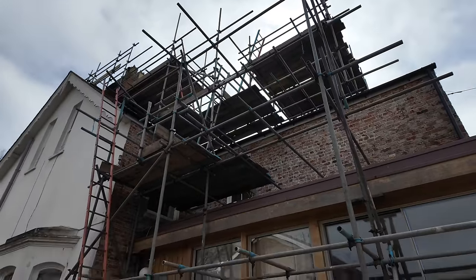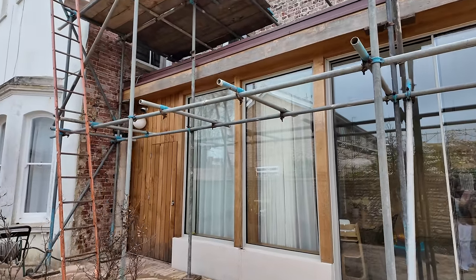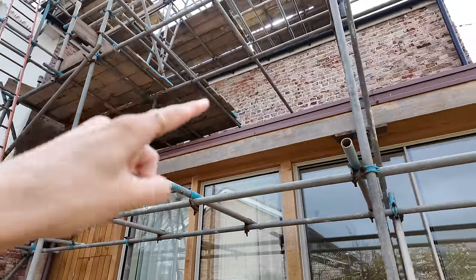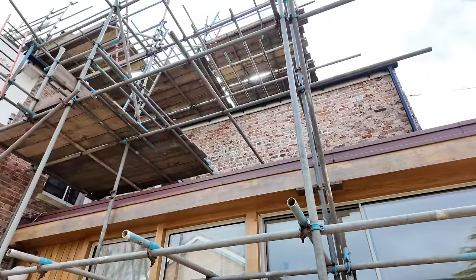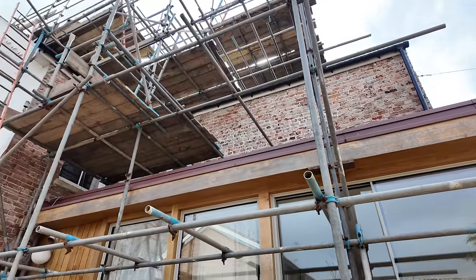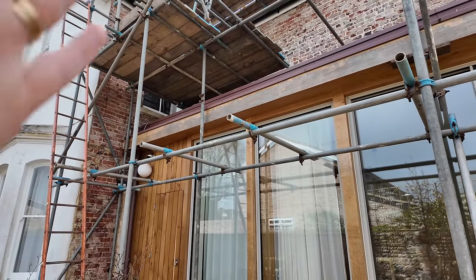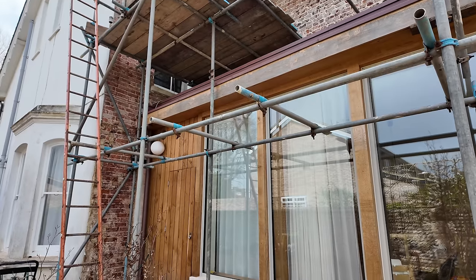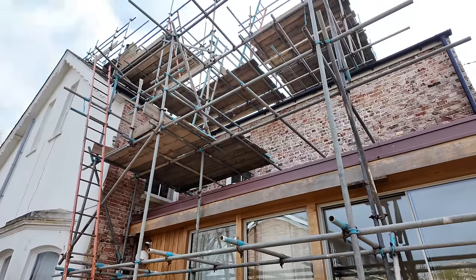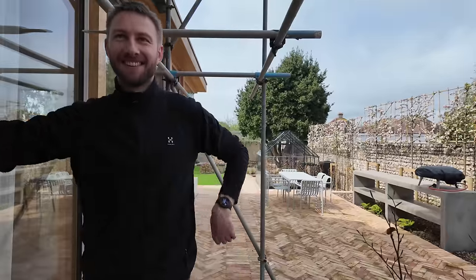I hadn't actually been out to see this yet, but this is the outside currently - it's a re-rendering situation on this side of the house, that side, and then around the back as well. There were just so many cracks, it needed it. We kind of knew the house needed re-rendering when we bought it. We thought we'd do these two sections first, and eventually we'll do the other side and the front. There's a lot of scaffolding in the situation right now.